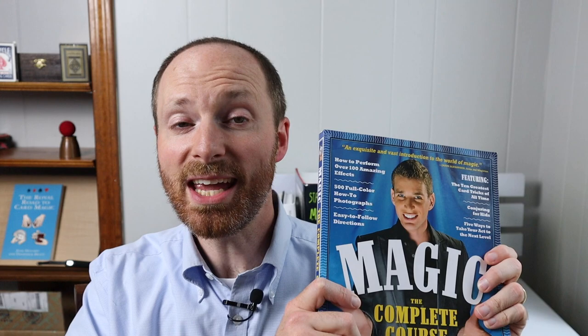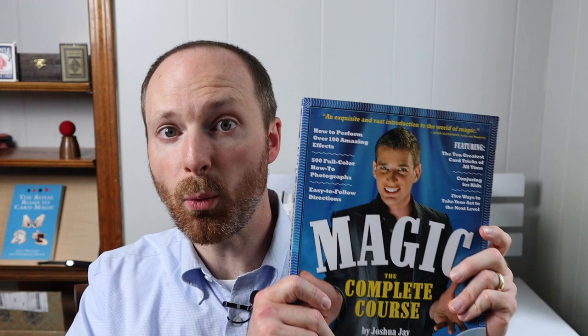He goes through a ton of classics in the book. It's not just card tricks. He talks about the linking rings, coin tricks, illusions, money tricks — it's all here. So this is a great book. And if you are ever considering buying just one book to give to that aspiring magician, this book is definitely one of the ways to go, and I highly recommend it.